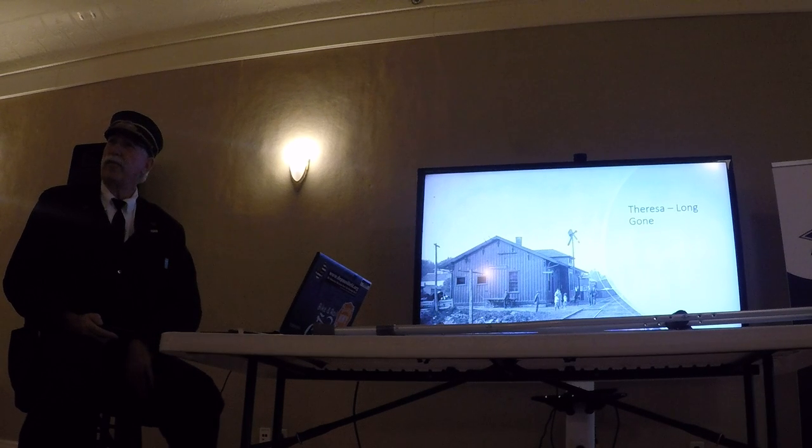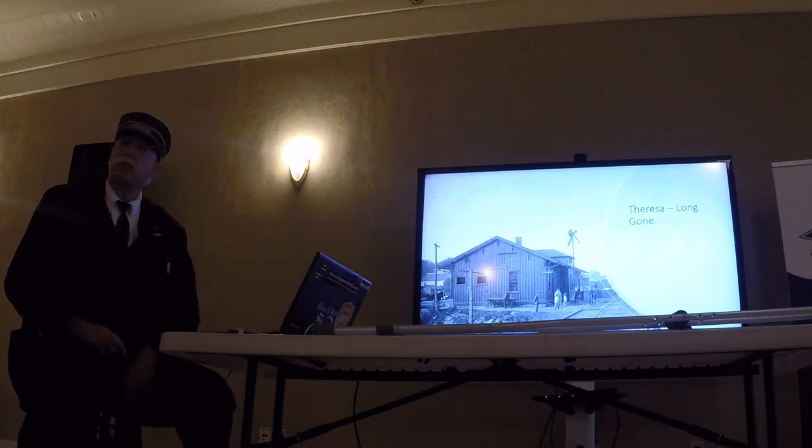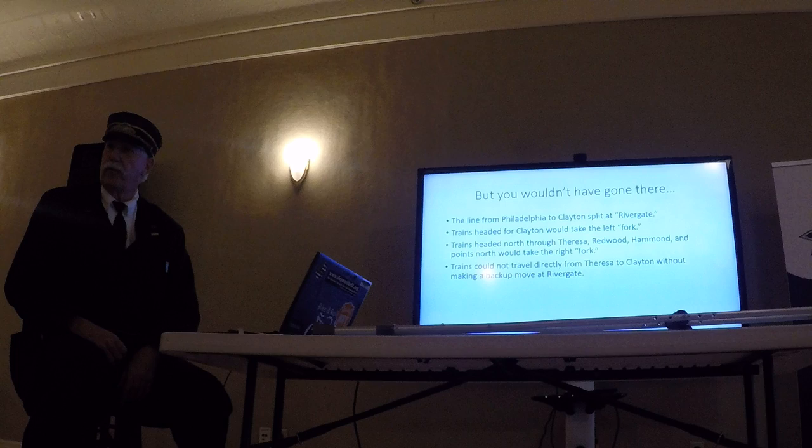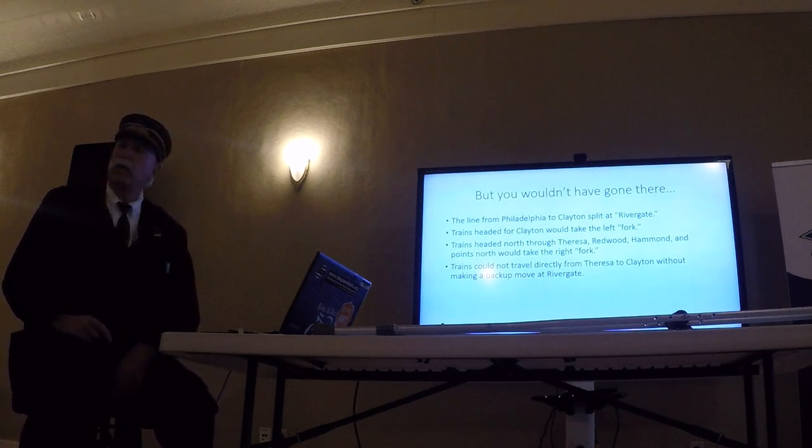Theresa station was just off the Margell Road — obviously no longer there. You wouldn't have gone through there unless you were coming from up north; you'd have to go to Philadelphia and change trains to go to Clayton. Even today, if you look at the trail, you can see there was a Y that split at Rivergate — one track came over to Clayton, and one went north through Theresa and Redwood.